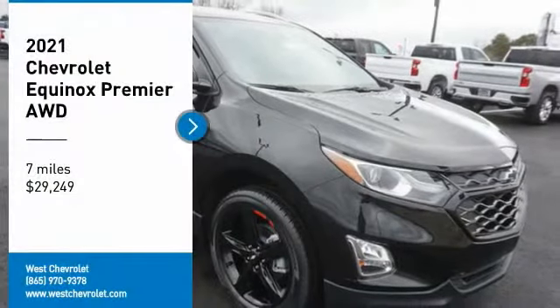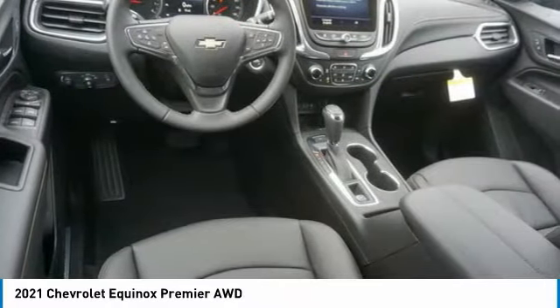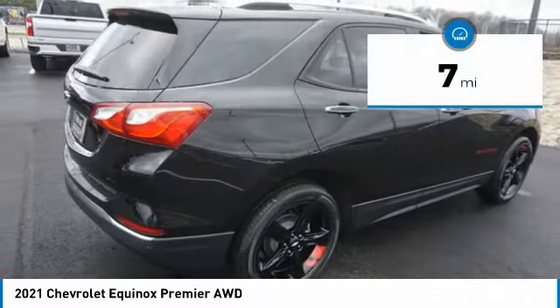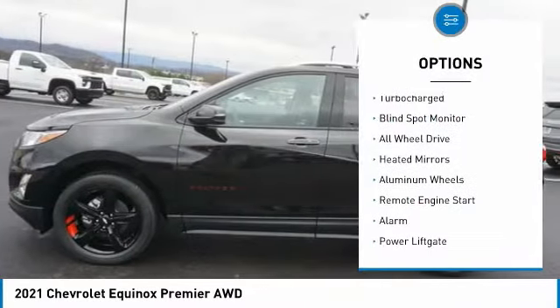Come test drive the 2021 Equinox. Fuel efficiency, safety, and value — that's the Chevy Equinox, and it's priced below $30,000. This vehicle has less than 100 miles. Here are some of this vehicle's great options: tire pressure monitor, turbocharged engine.